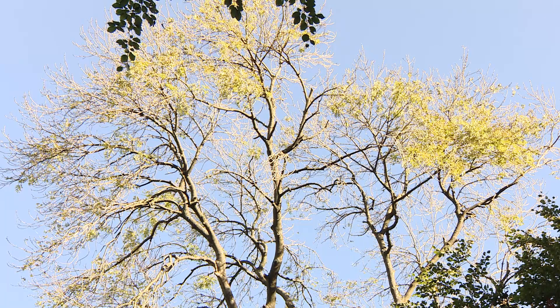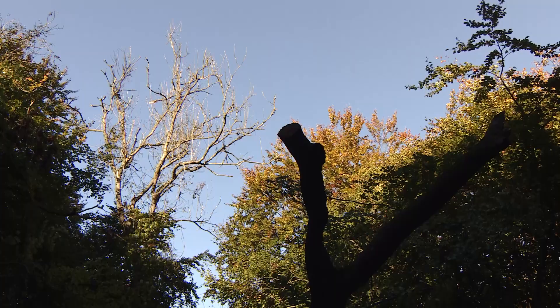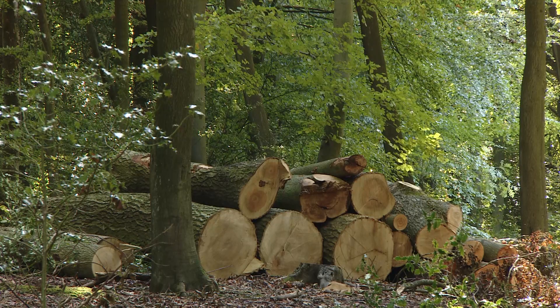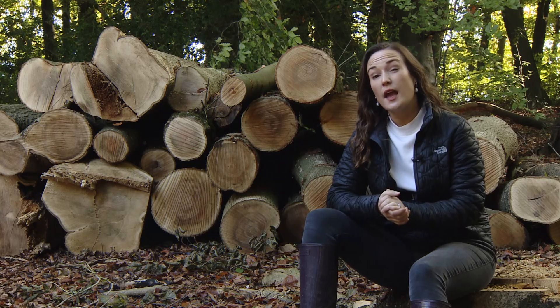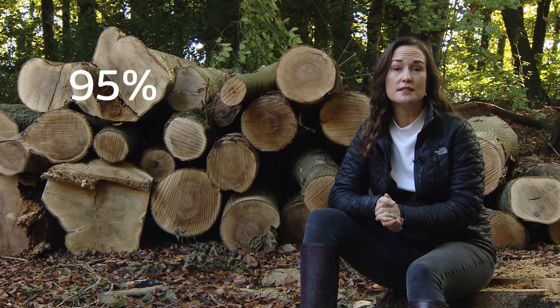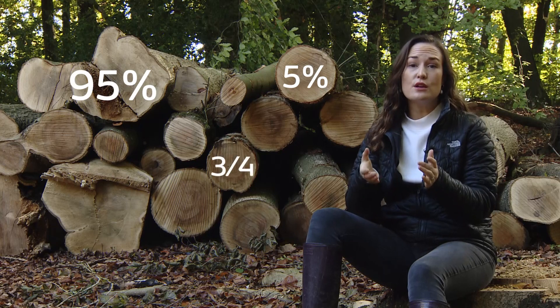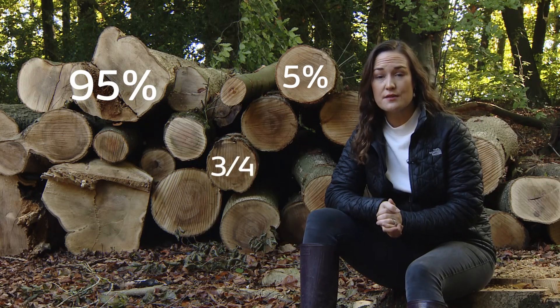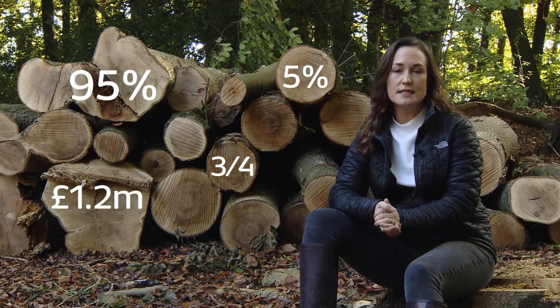Ash dieback will push the species close to extinction. And because it's the second most common woodland tree in England, the ash's decline will have a huge impact on our landscape and on hundreds of other plants and animals that rely on it for their habitat. It's been a decade since this disease first arrived in the UK, and it's now thought that around 95% of our ash trees will die, with only some 5% showing resistance. It's already affected three quarters of Bebout nature reserves and is estimated to cost the charity £1.2 million by 2026.